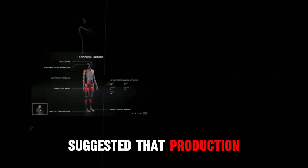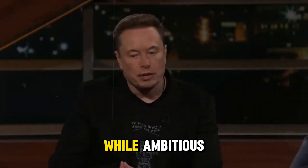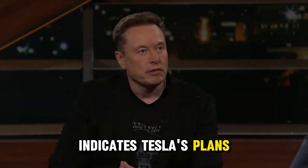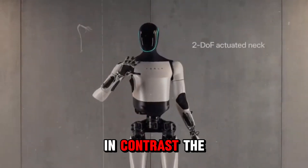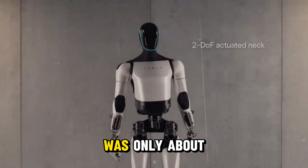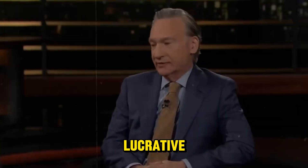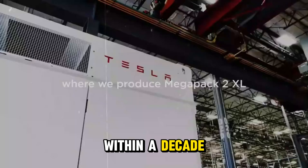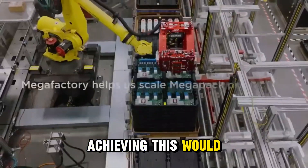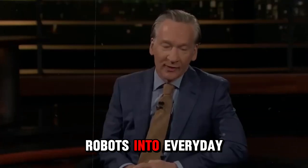He has even suggested that production could eventually reach 20 billion units — a number that, while ambitious, indicates Tesla's plans to replace or supplement human labor. In contrast, the global stock of robots was only about 3 million last year, and while the robotics industry is lucrative, it's projected to reach only $20 billion within a decade. Achieving this would require significant changes in how society integrates robots into everyday life.